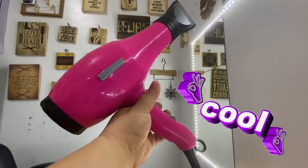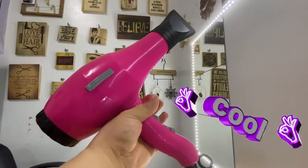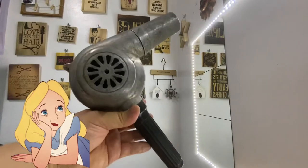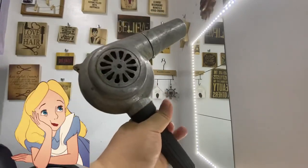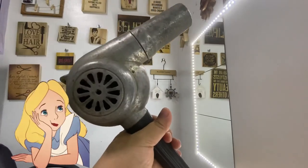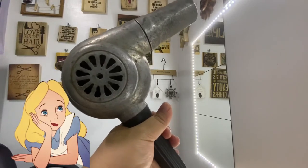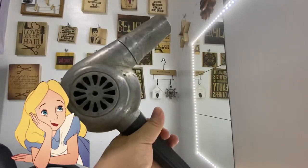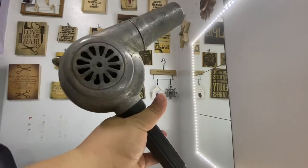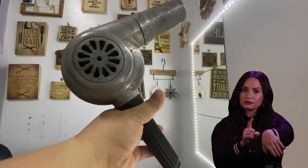Napakalakas. Eto ulit yung tulog ng ating vintage na hair dryer. Ang creepy talaga ng tulog niya. Siguro mga 10 years mapapatuyo mo na yung buhok mo kapag ganitong blower ang gamit natin — lalong-lalo na yung mga OFW nating kababayan na nagmamadali laging pumasok. Nako-late na sila araw-araw.